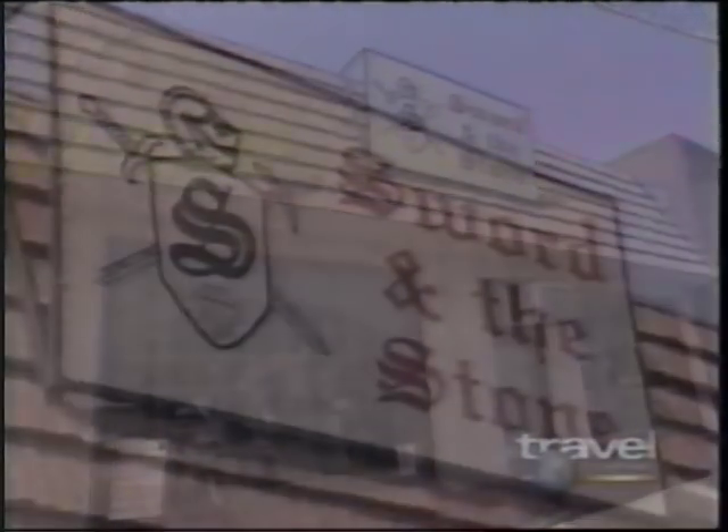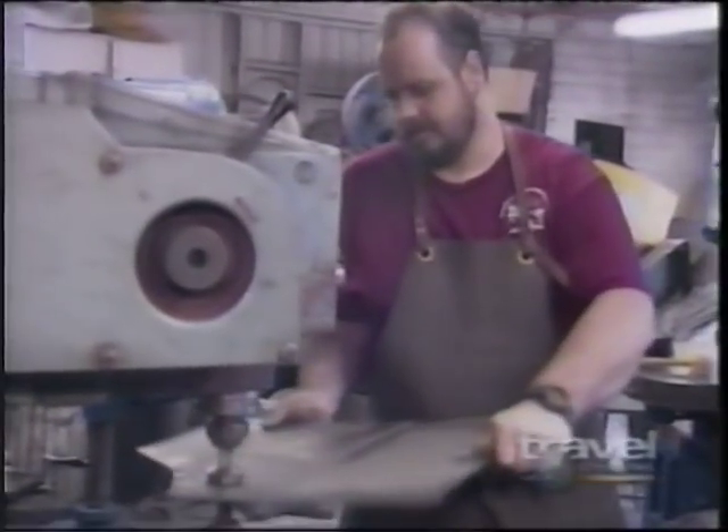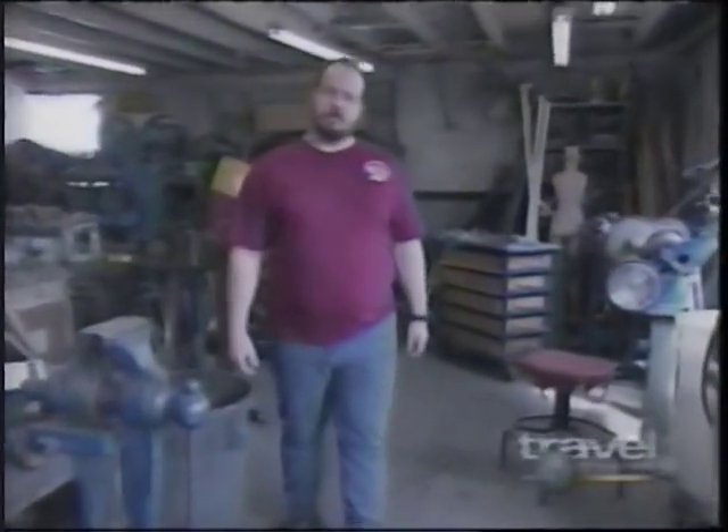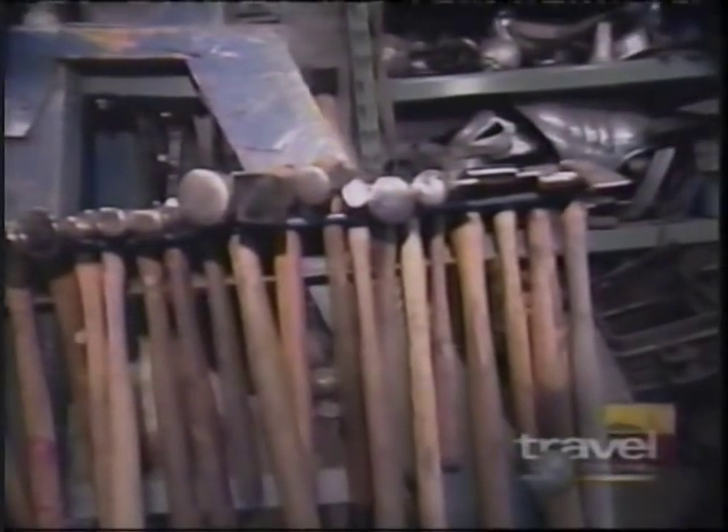You'd expect to find top-secret workshops on a movie studio lot, but most of the behind-the-scenes work in Hollywood is done off the lot, inside nondescript buildings. Behind this less-than-glamorous storefront is the workshop of Tony Swatton, a man with a bizarre passion that Hollywood is willing to kill for. And this is where it all happens — what looks like a scrap metal collector's dream is actually ground zero for the creation of some of Hollywood's deadliest secrets.